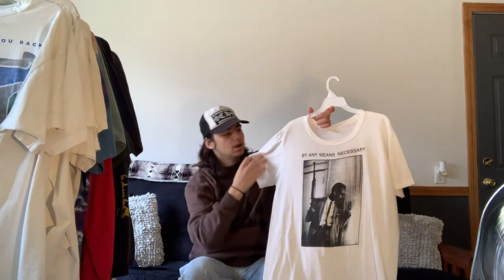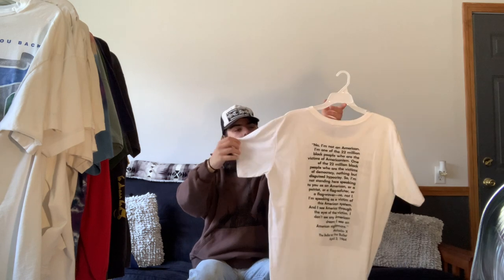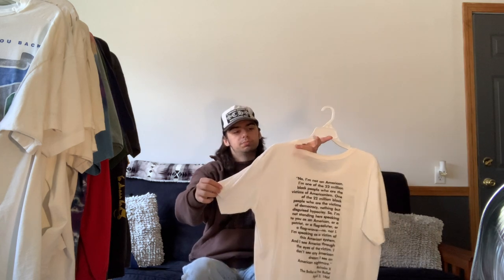Next we have this Malcolm X 'By Any Means Necessary' tee. I'm sure a lot of you have seen this graphic before because it's a very famous picture — Supreme actually ripped this tee for one of their own pieces. It has Malcolm X with the AK on the front, and on the back it features his speech from 'The Ballot or the Bullet.' It's super thin so I don't wear it as much, but it has a really cool graphic and history to it.